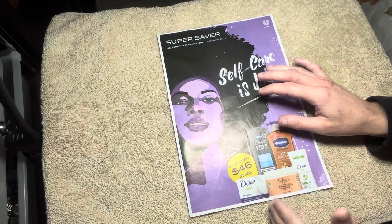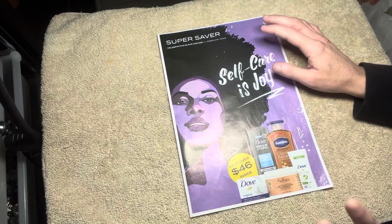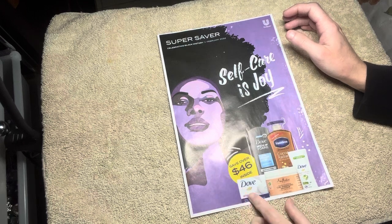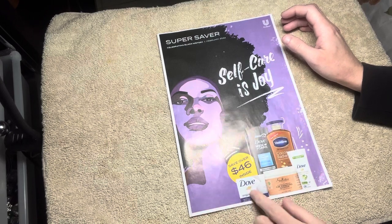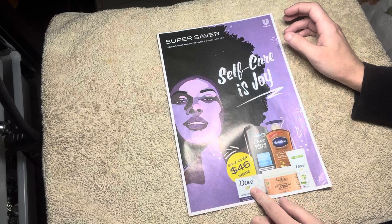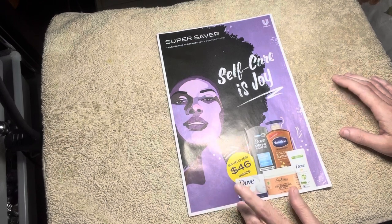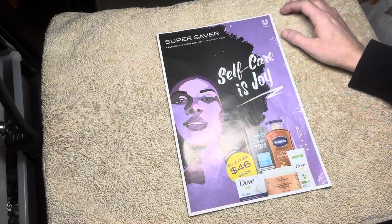Let's go. The Dove bar — I already went through one pack of this. This smells amazing. I love it. It's great for like sensitive skin, just like the white bar itself, and yeah, I've already went through one pack of that. I love it.